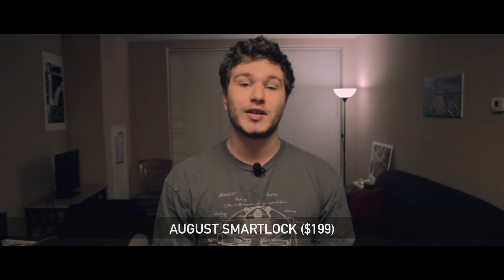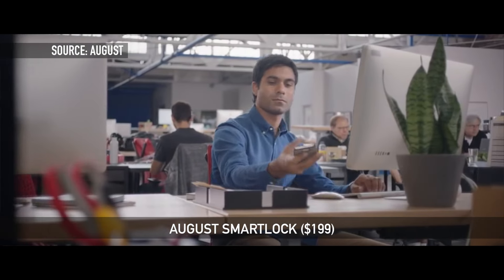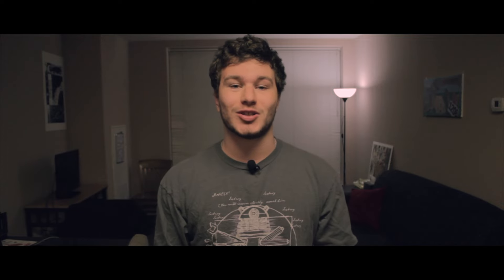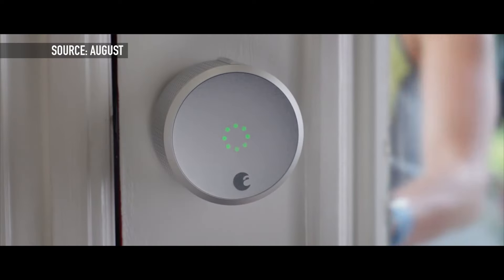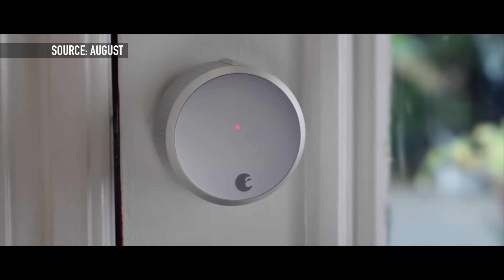The first entry on this list coming in at $199 is the August Smart Lock. This is a device that allows you to use your Android or iOS phone to unlock the door to your home. The cool thing about this lock is that it only replaces what's inside your door, so the outside does not change. You can still use your key, and it runs on AA batteries so you don't have to worry about the power in your house going out.